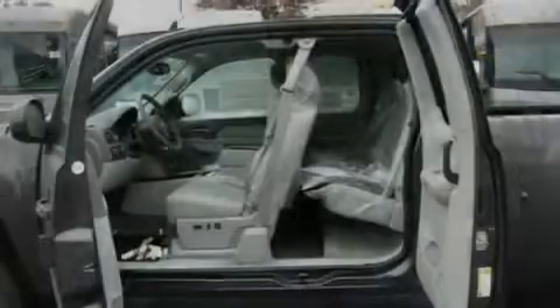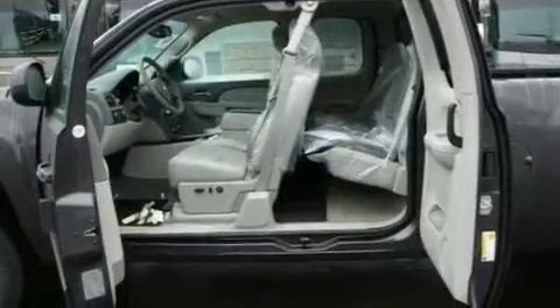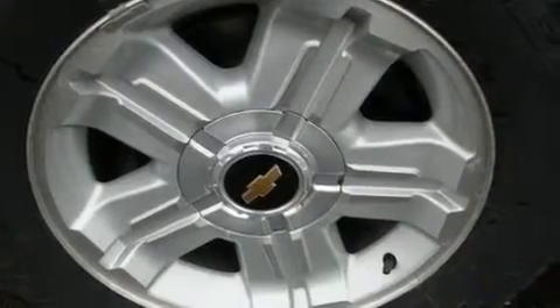Top features include adjustable driver pedals, which allow you to tailor the position of the foot pedals, moving them closer and higher to perfect your control over the vehicle. Additional features include heated seats, cruise control, a Bose stereo system, and a leather-wrapped steering wheel.